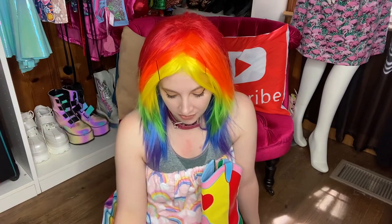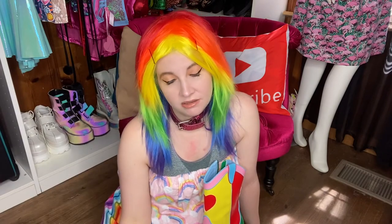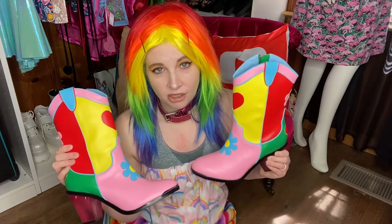I wanted a colorful pair. I was going to get the Care Bears ones when they came out but I didn't, and I'm kind of glad because I think I actually like these better. They're going to match with pretty much everything in my closet — they've got red, green, yellow, pink, and blue. There are no rules; you can wear whatever you want, but these will just match everything. I really like the height on them and the fit is so good.